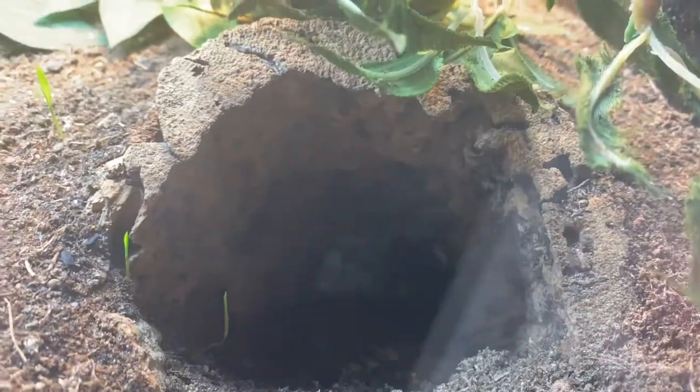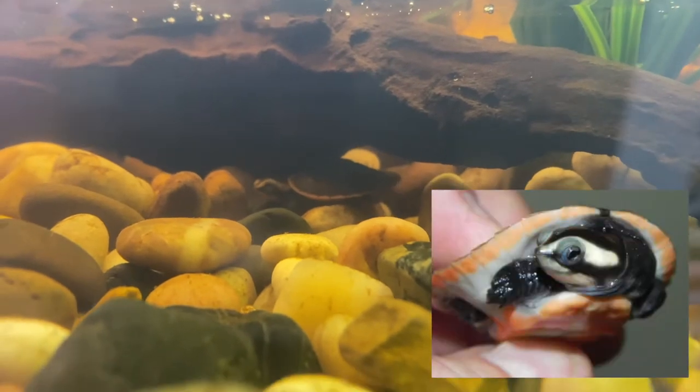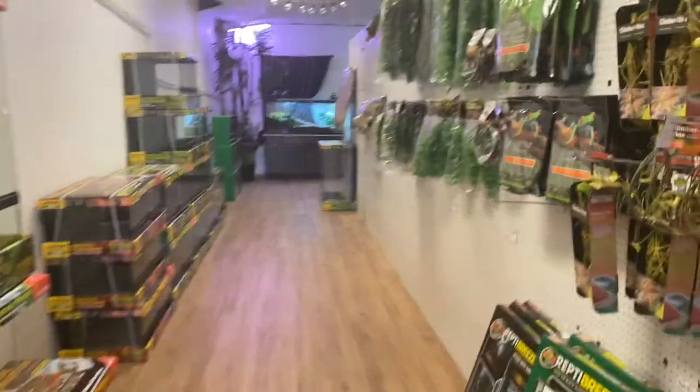Look at these box turtles — another cutest little guy! And look at this tunnel they made for him, how cool is that! They have easterns and three-toed box turtles — easterns are what we have in Augusta, and I think I've done a video on that before. There's also what looks like a musk turtle, and there are supposed to be pink-bellied side-neck turtles — yep, there's one chilling back there. Side-neck turtles are super cool because their head goes to the side instead of straight back into their shell. These are just tiny little babies.